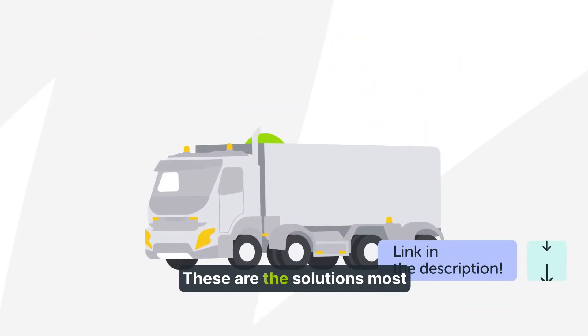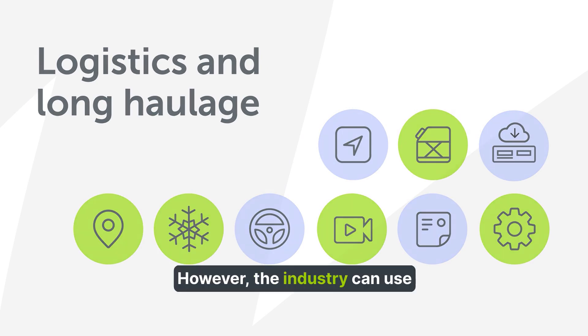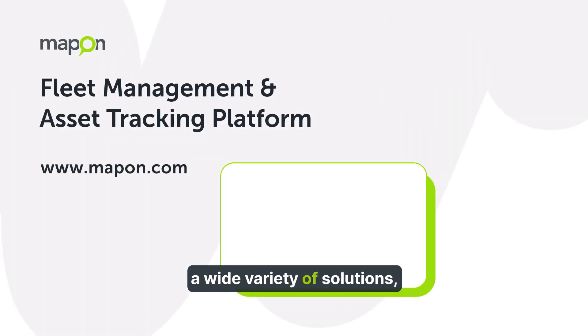These are the solutions most commonly used by our logistics and long haulage clients. However, the industry can use a wide variety of solutions. So contact us if you're facing a specific issue — we might have just the solution for you.